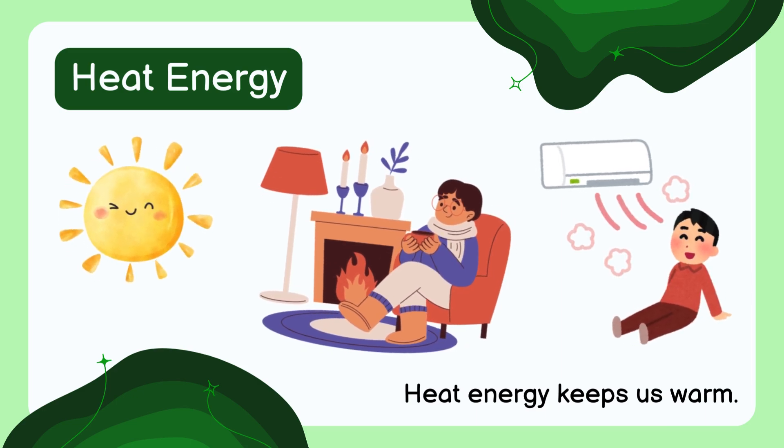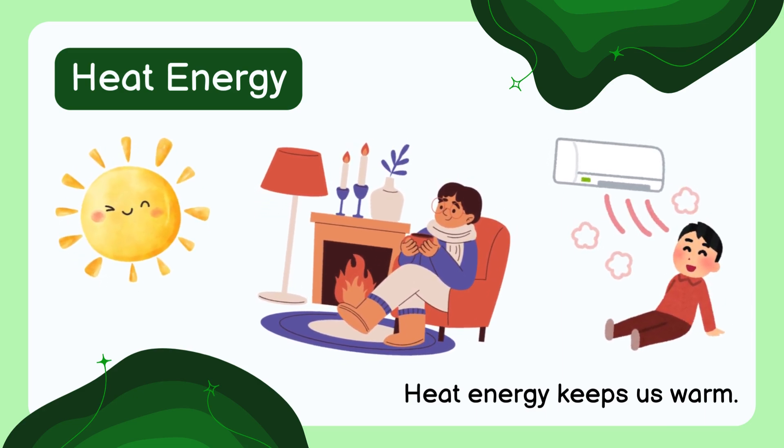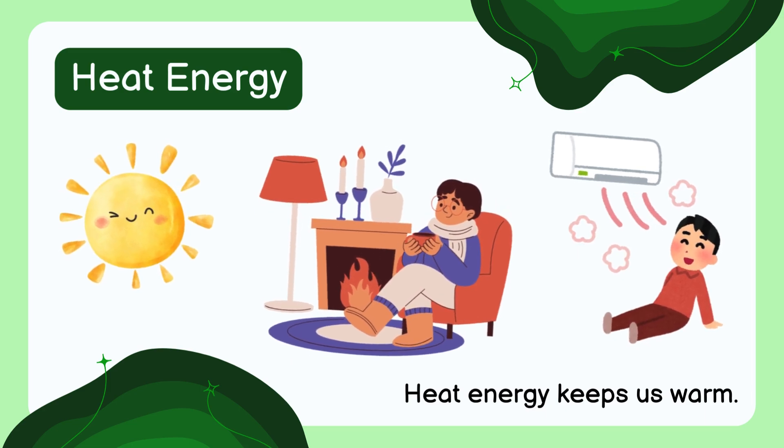Heat energy keeps us warm. It comes from things like the sun, a fire, or a cozy heater.